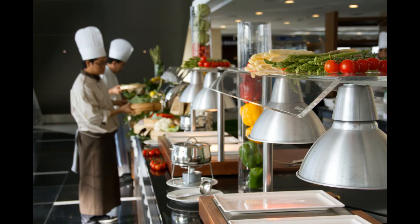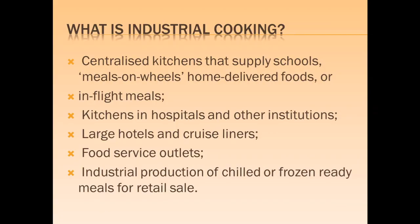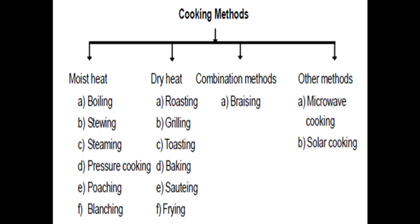Industrial cooking is cooking carried out in centralized kitchens supplied to schools, meals on wheels, home-delivered meals, in-flight meals, hospital kitchens, large hotels, cruise liners, food service outlets, and for industrial production of chilled or frozen ready-to-eat meals. Types of industrial cooking include moist heat methods, dry heat methods, combination of moist and dry heat methods such as braising, and alternative techniques including microwave cooking and solar cooking.